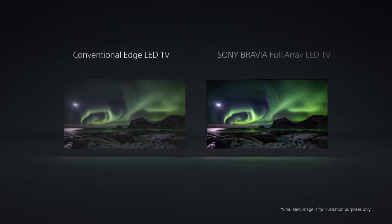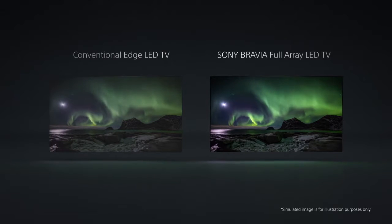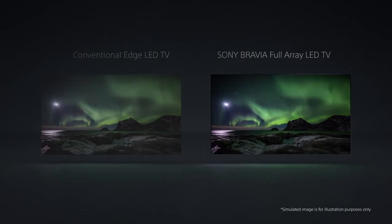Compared side by side, you can see the full array LED picture on the Sony Bravia is better, with deeper shadows, brighter highlights, and vivid color.